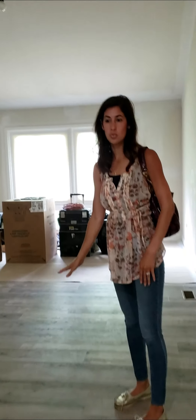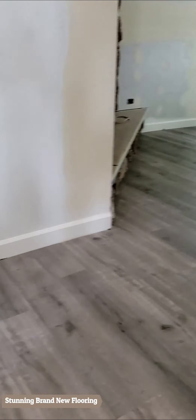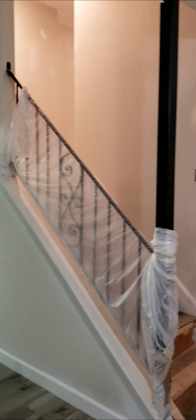They just installed all new wide plank flooring. It really has that nice grayish and whitewash feel to it. This home has a real mid-century modern kind of vibe, so the finishes are going to mesh well with that and bring everything to today's trends.